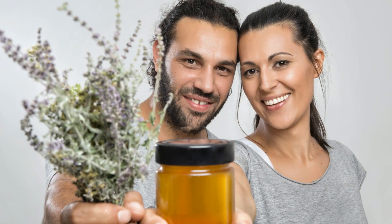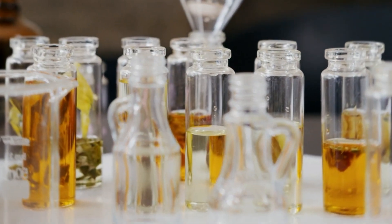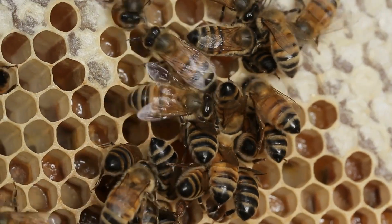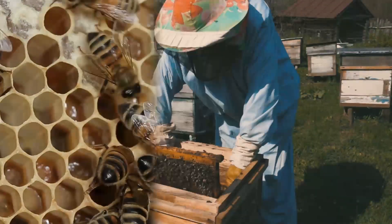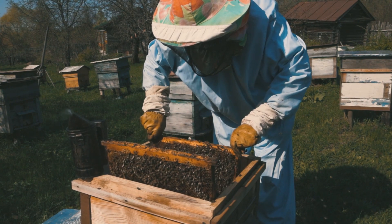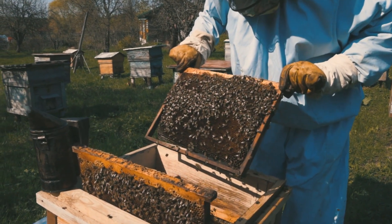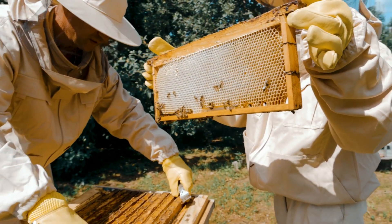We can't forget about the fascinating world of beekeeping. Many people have taken up beekeeping as a hobby, and some even turn it into a profession. Beekeepers not only enjoy the sweet rewards of honey production, but also contribute to the preservation of bees and the environment. Sadly, honeybee populations face challenges such as habitat loss and pesticide exposure, leading to declining numbers. As responsible consumers, we can support local beekeepers and take steps to protect bees by planting pollinator-friendly flowers and avoiding harmful chemicals.